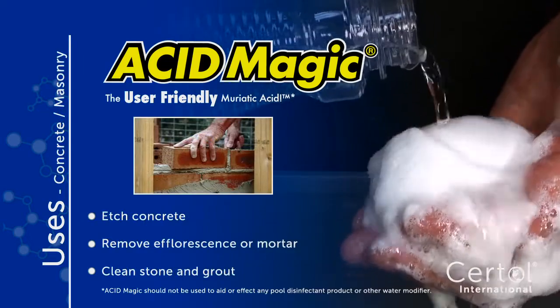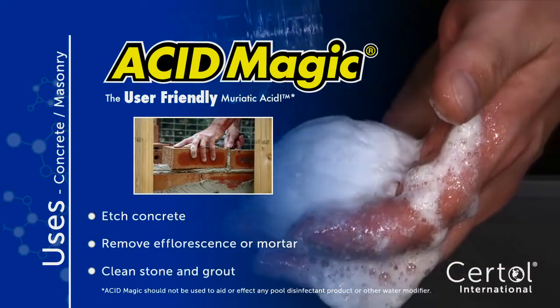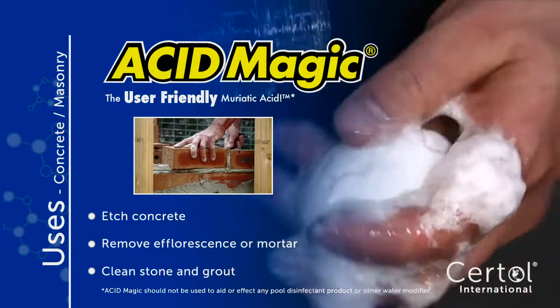Use Acid Magic to etch concrete, remove efflorescence, remove excess mortar, and clean stone and grout surfaces in the construction industry.